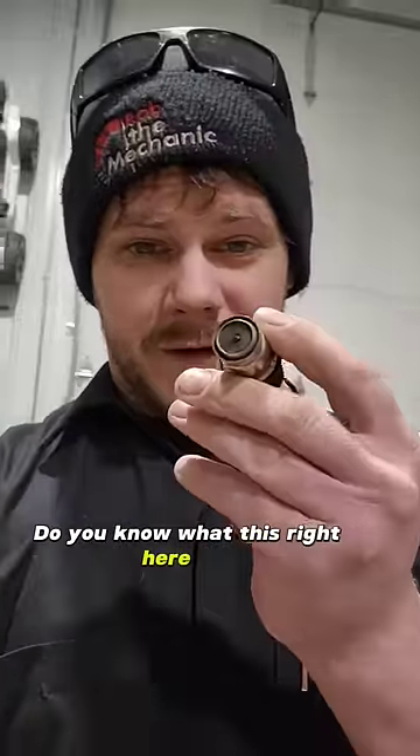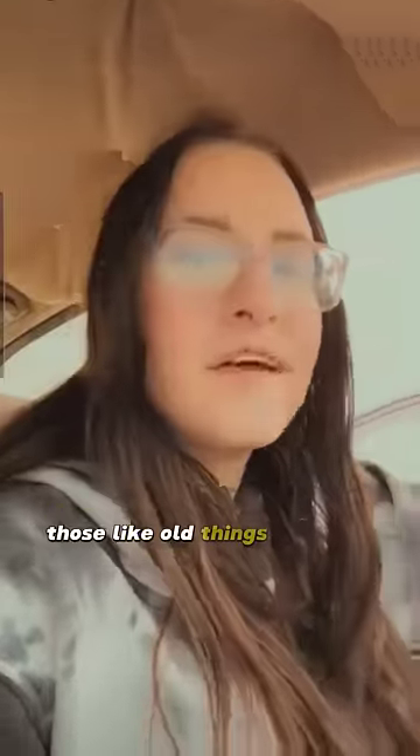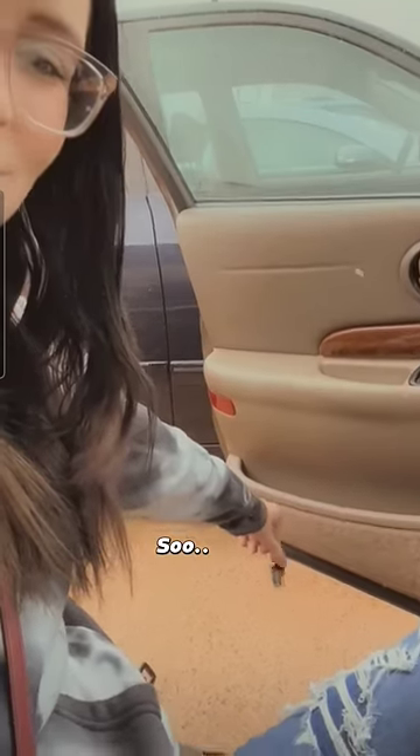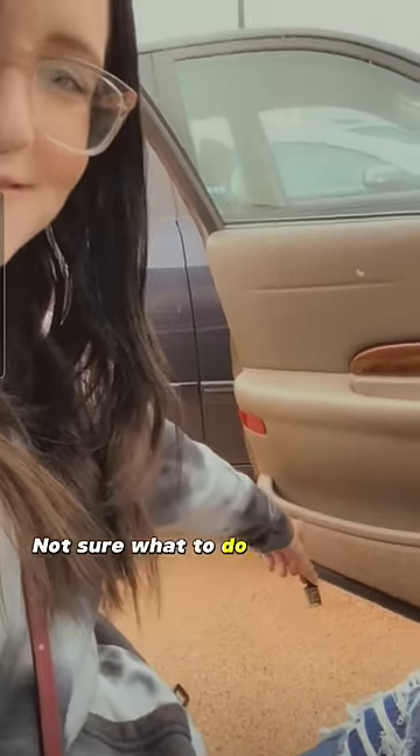Do you know what this right here is? You know those old things that are in cars? They light and they get really hot. We tried one out and it's really hot and we needed to cool down, so we have it hanging outside now. Not sure what to do with it.